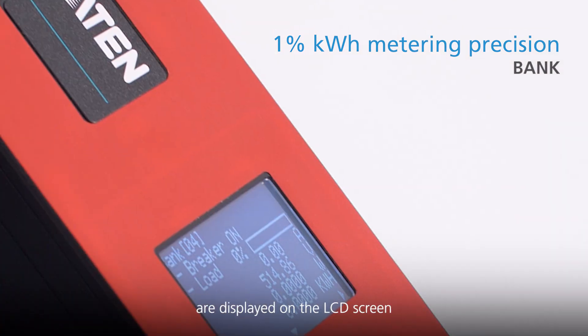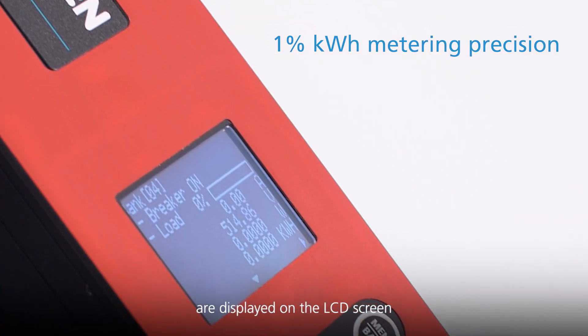Metering at each face, outlet, and bank are displayed on the LCD screen with exceptional precision.